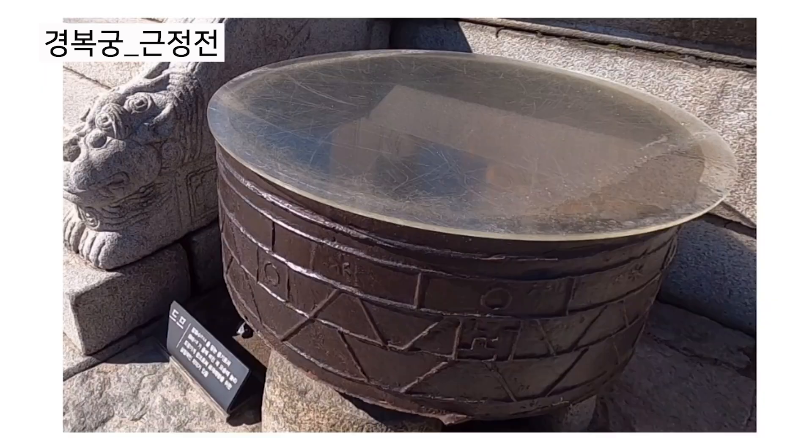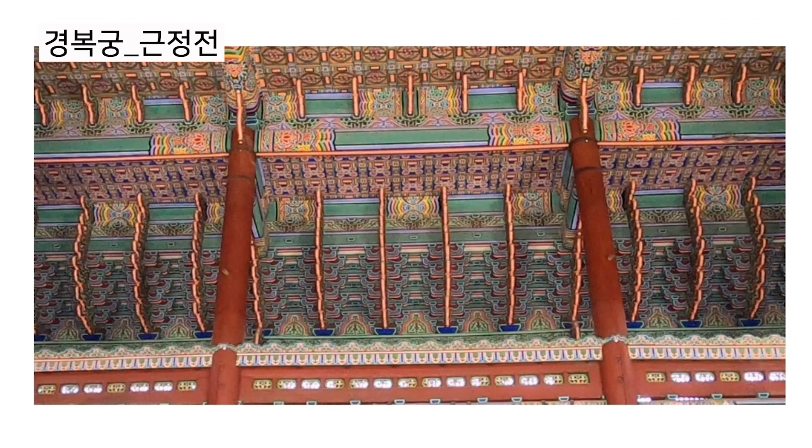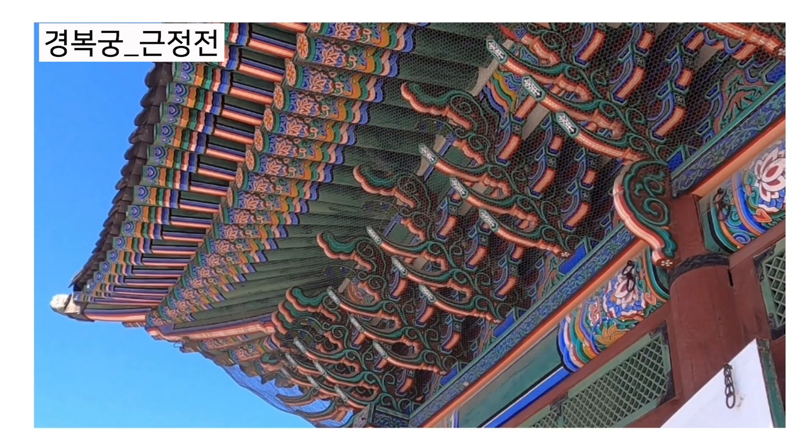Ancestors thought that fire monsters would run away after seeing their ugly reflection in the water inside 투무. Now let's take a look at the building itself. The exterior of 근정전 is really colorful. Ancestors did 단청, which is a painting on the buildings, throughout 경복궁, and their efforts made it look very fancy and beautiful. They even painted the small parts inside the roof.